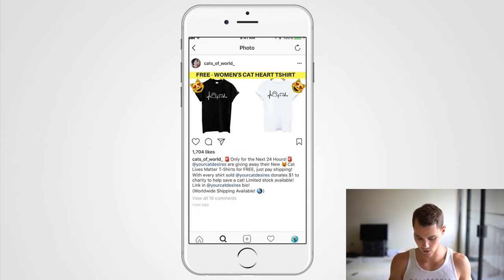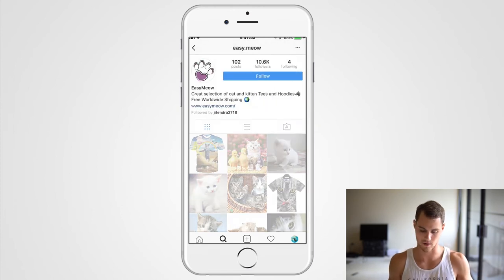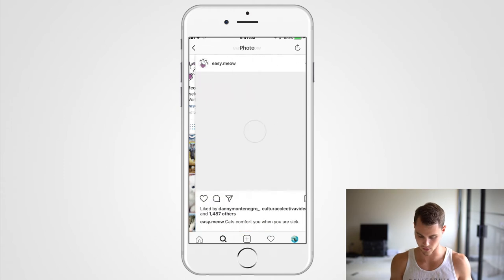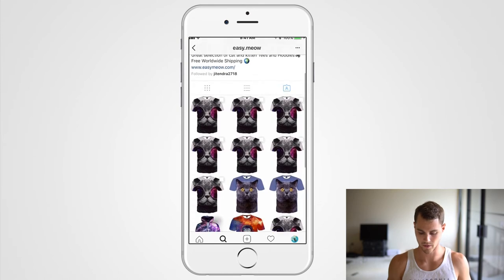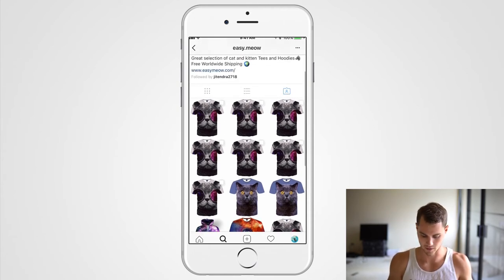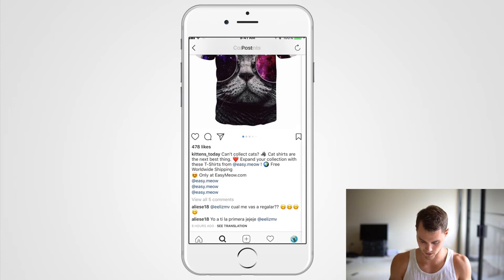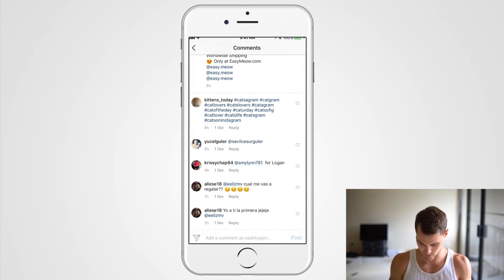Now the last tip — the one I said most people don't use — is this: go to the influencer's profile and tap the third icon on the right, which shows posts they've been tagged in. Check this out: these are all the ads that people are currently running on this account. Say they're advertising on 'Kittens Today' — you can see that post got 478 likes.